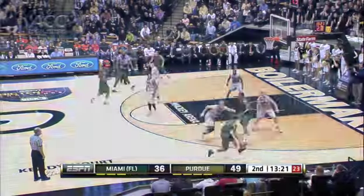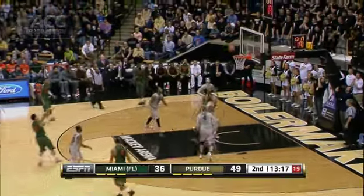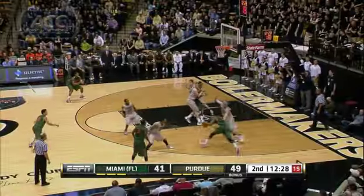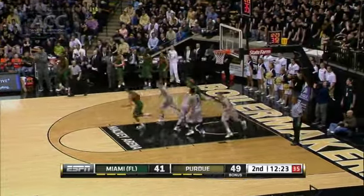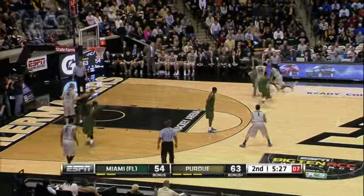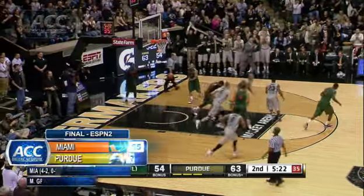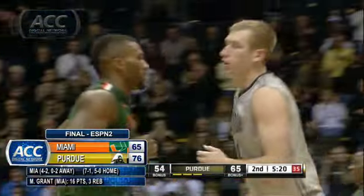We got Miami and Purdue at Mackey Arena, hooping it up. Shane Larkin knocking down the three for the Hurricanes, but Miami's still down by ten. Later in the second, Larkin finds the bottom of the net again, knocks down the triple. He had 16 points, four-for-four from distance. His team within five, under six minutes to play. Purdue's Lewis Jackson drives, dishes to Robbie Hummel for the lay-in. Hummel had a pretty nice game — 17 points, five boards — as Purdue goes on to win it 76-65. 3-1 Big Ten.